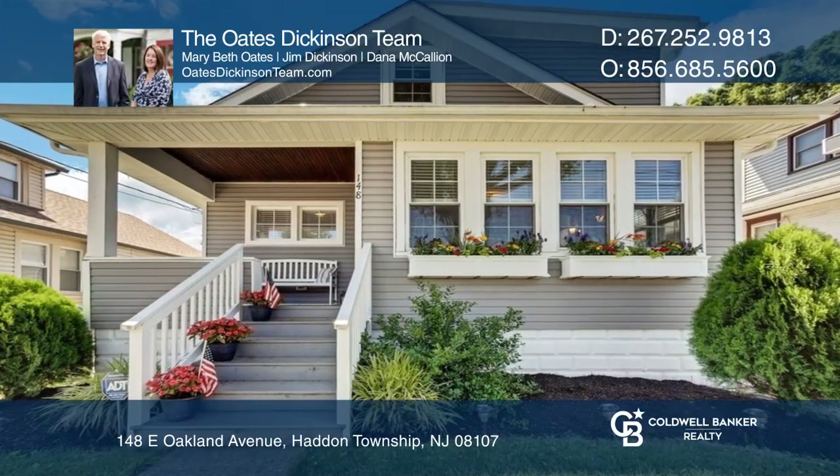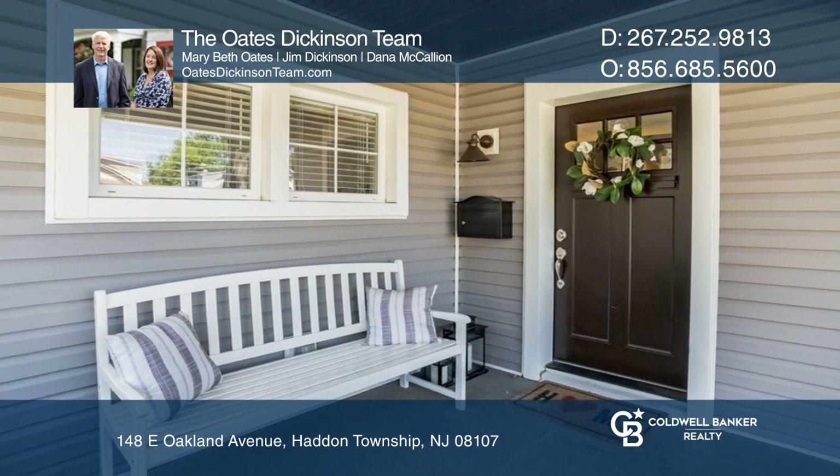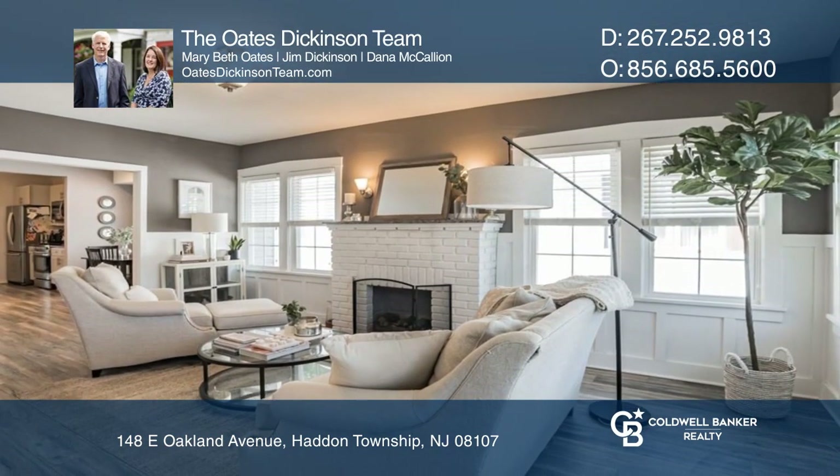This charming bungalow in Haddon Township offers three beds and two full baths, a fireplace, decorative lighting and molding, and a covered front porch.